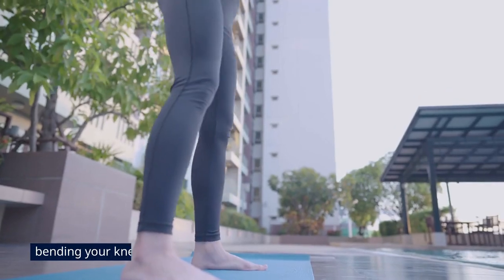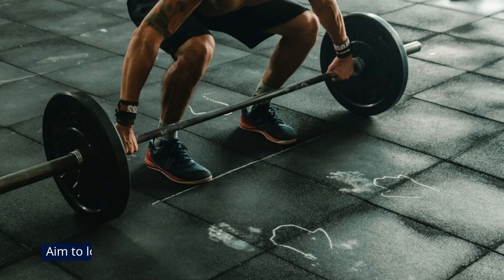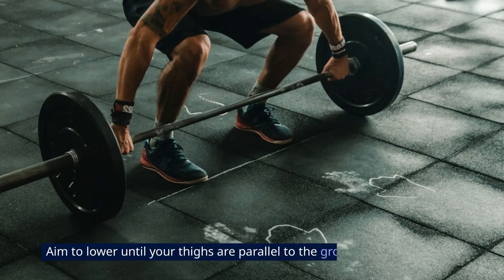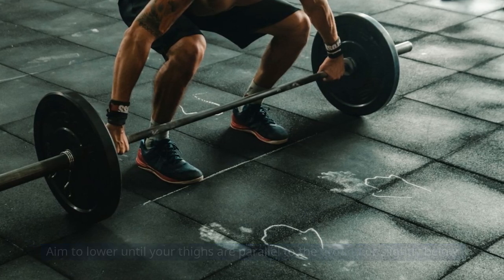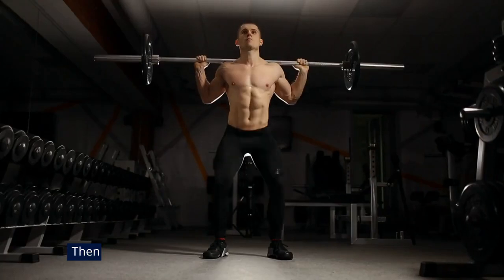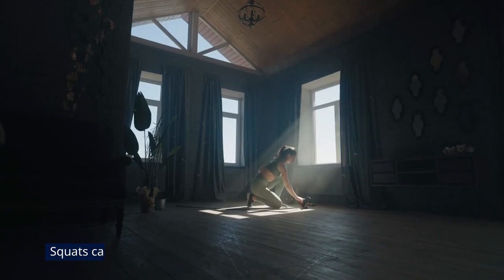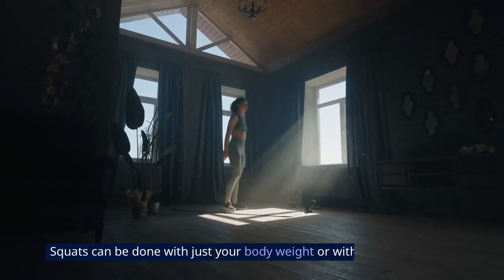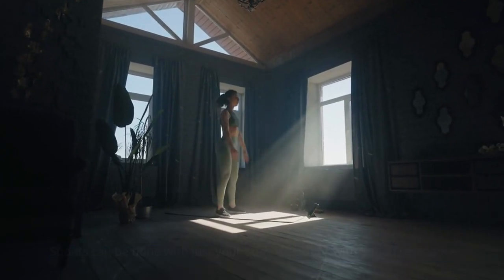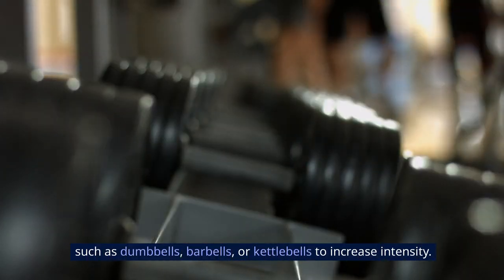Lower your body by bending your knees and hips, as if you're sitting back into an imaginary chair. Aim to lower until your thighs are parallel to the ground or slightly below, ensuring that your knees do not extend past your toes. Then press through your heels to return to the starting position. Squats can be done with just your body weight or with added resistance, such as dumbbells, barbells, or kettlebells to increase intensity.